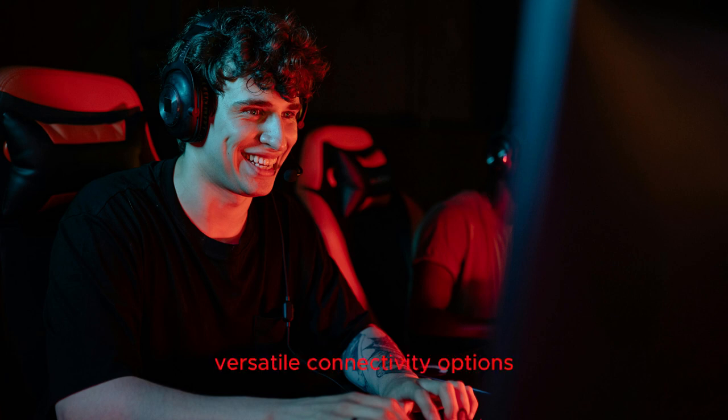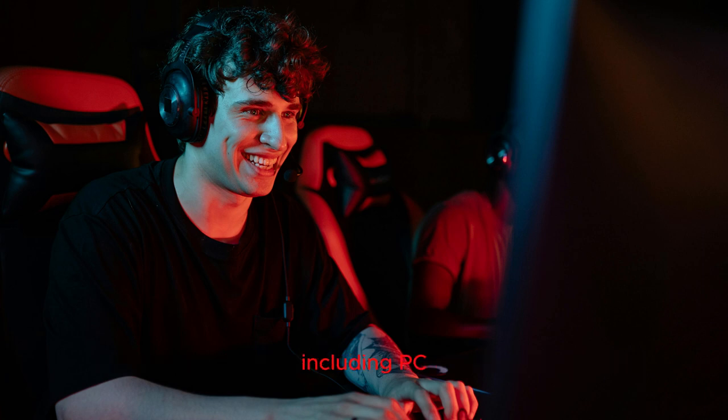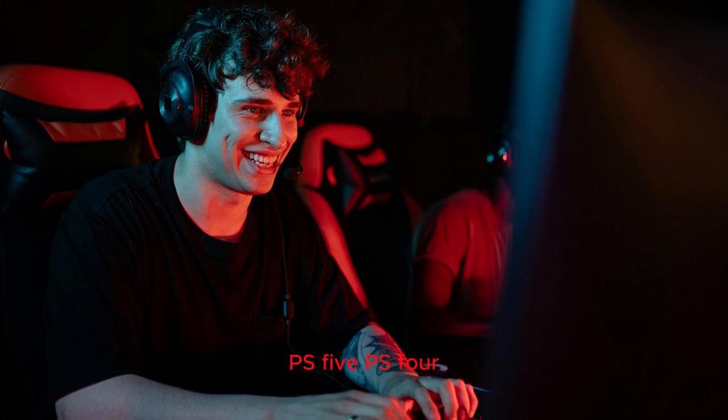Versatile connectivity options: adapt to any gaming setup with multiple connectivity options. Whether you prefer LIGHTSPEED Wireless, Bluetooth, or the classic 3.5mm wired connection, the Pro X2 ensures seamless integration with a variety of devices, including PC, PS5, PS4, and Nintendo Switch.